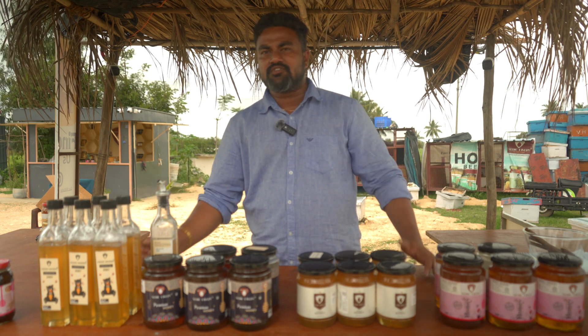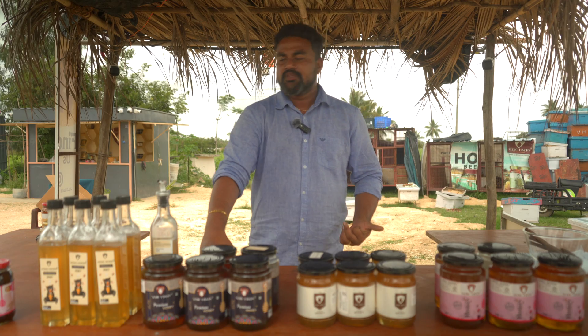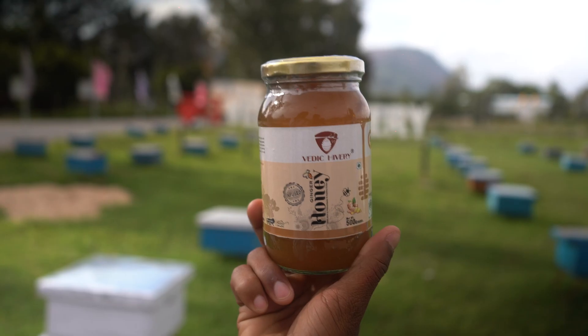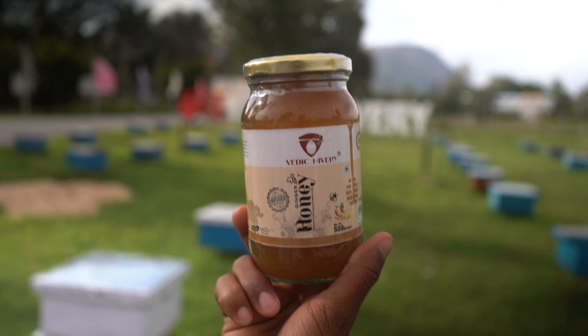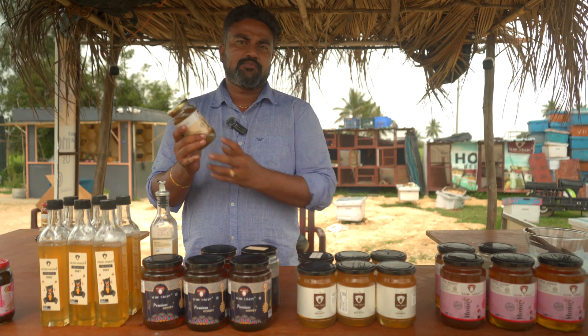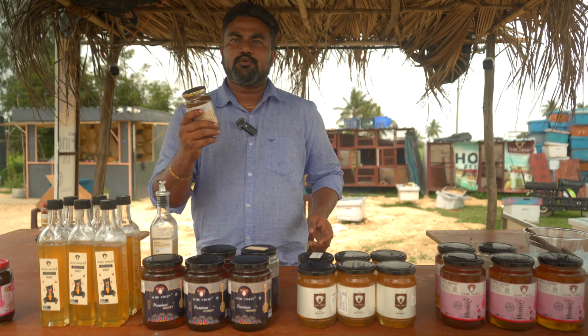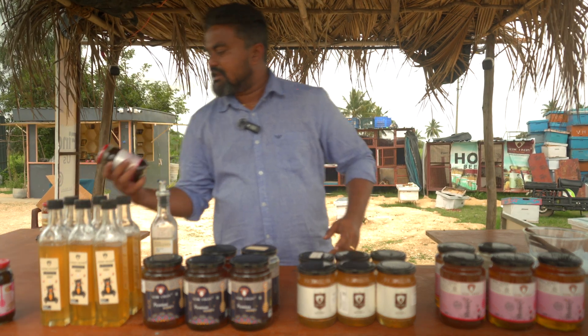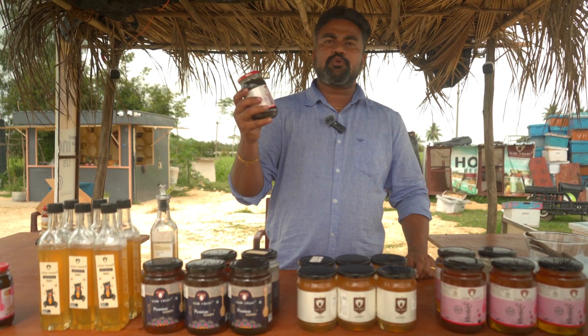We also have infused varieties of honey. We have rose petals infused into honey and ginger infused into honey. These are natural medicines that can really help you. Ginger with honey will help in soothing your throat, and rose petals will help in improving your blood.